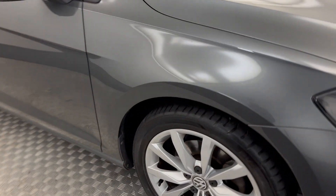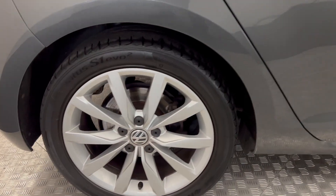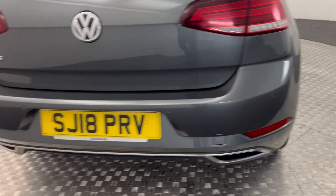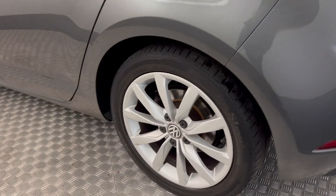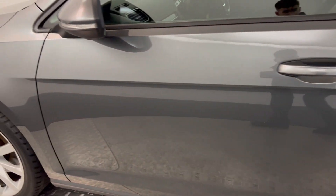Pulling around to the side — nice and simple, you've got silver alloys all around which are all in nice clean condition. Onto the back you have reverse sensors. Same again on this side — nice tidy alloys, no major scratches or scrapes down the side here.